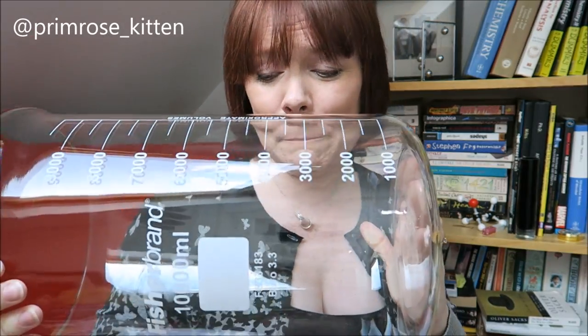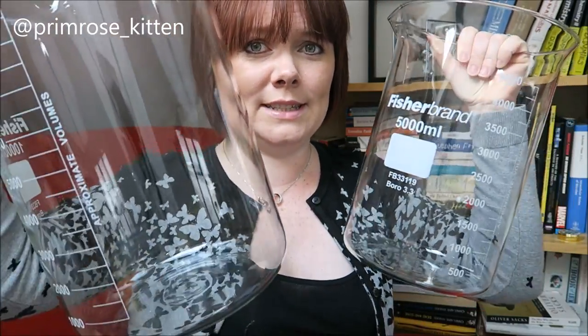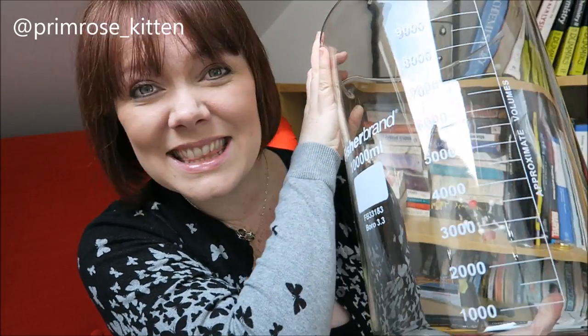My school got given some massive, massive beakers. So obviously I brought some home with me, because what every single science teacher needs is some massive beakers at home. Problem is, now I've got them home, I'm not entirely sure what I'm going to do with them because they're really quite large.